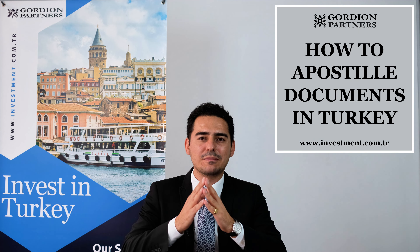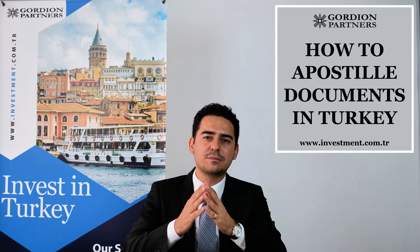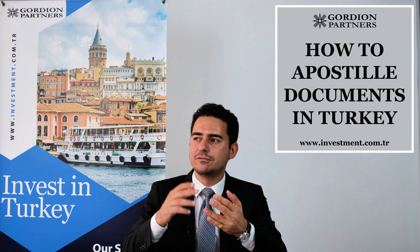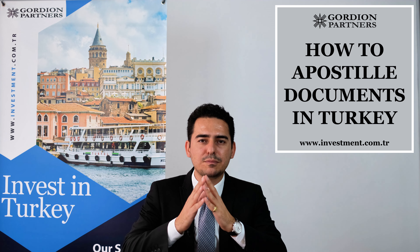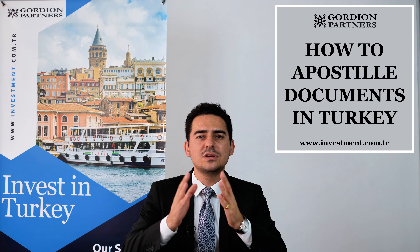Hello everyone. Welcome back to my channel and I hope you are well. In today's video, I'm going to inform you about how you can apostille your documents in Turkey. It can be a marriage certificate or a birth certificate given by Turkish authorities, or it can be a Turkish court decision or a Turkish power of attorney taken from a Turkish notary. You can apostille these documents by Turkish authorities and use them abroad. In this video, I'm going to inform you about all the necessary steps.